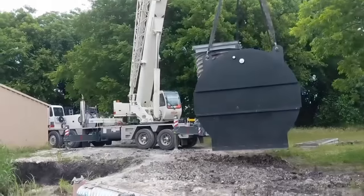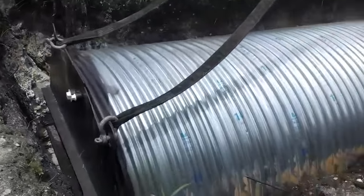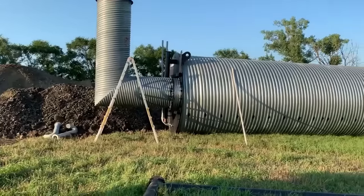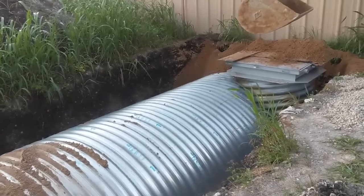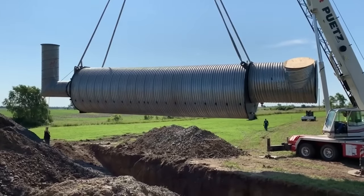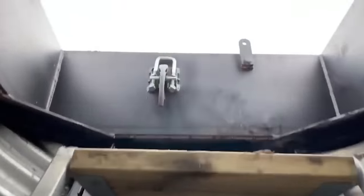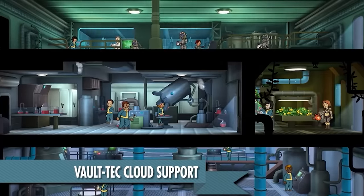Atlas Survival Shelters guarantees that even the compact versions will allow you to stay underground for a month, while the larger bunkers have enough supplies for six months. The bunkers can be shipped and installed anywhere in the world, are equipped with Swiss air filtration systems, and several bunkers can be joined together. The approximate price of the compact bunker is $15,000. Another interesting idea is the bunker pod, where you can buy a spot for $17,000 — who knows, maybe someday they'll become similar to the vaults from Fallout.